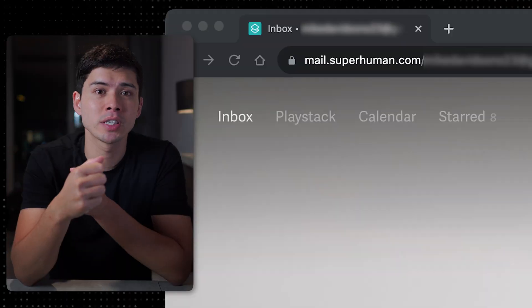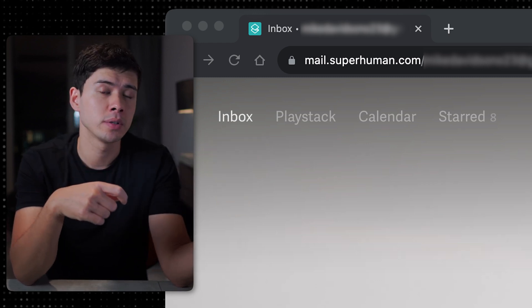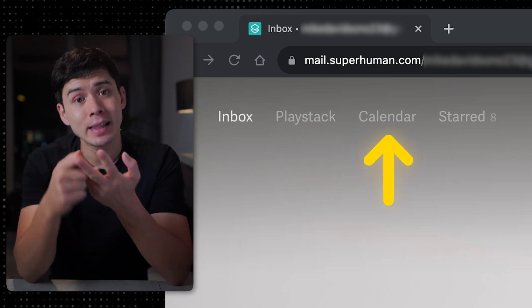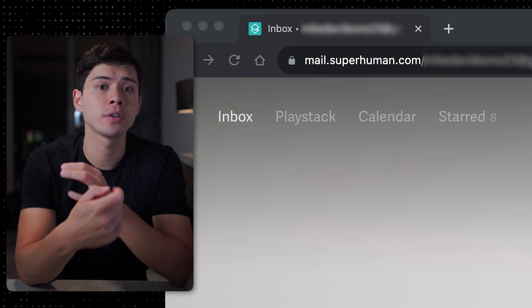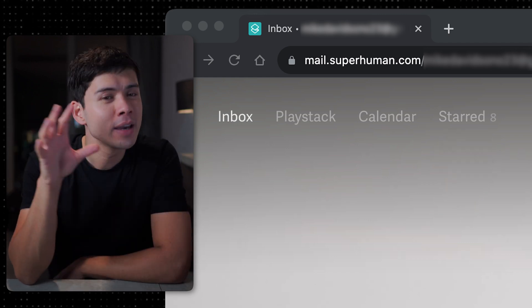SuperHuman's split inbox feature is super useful. I have my inbox split into four categories: my main inbox for my first company, a PlayStack inbox, a calendar inbox for Calendly and Zoom emails, and a starred inbox for my most important emails. I made another video that goes into far more detail — you can click the pop-out banner to check it out. SuperHuman is definitely worth checking out if you're sending and receiving emails constantly throughout the day.